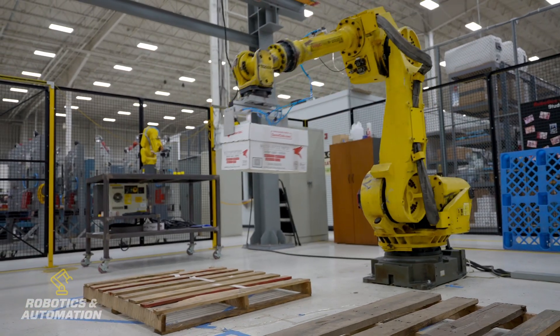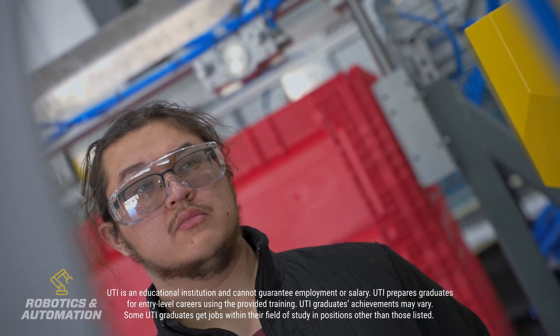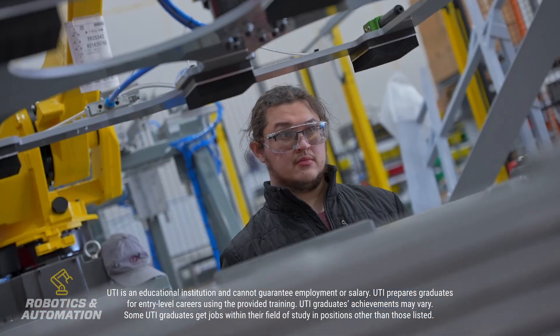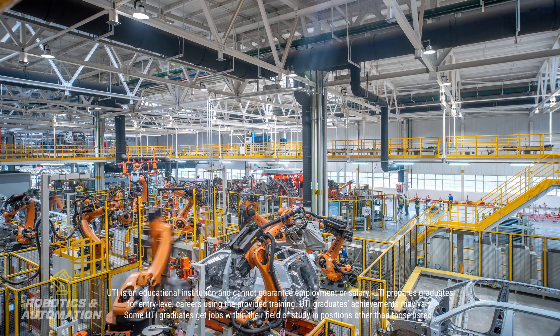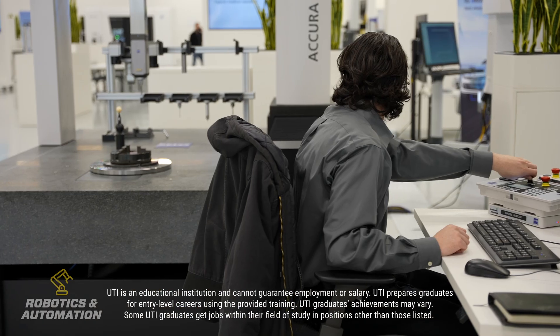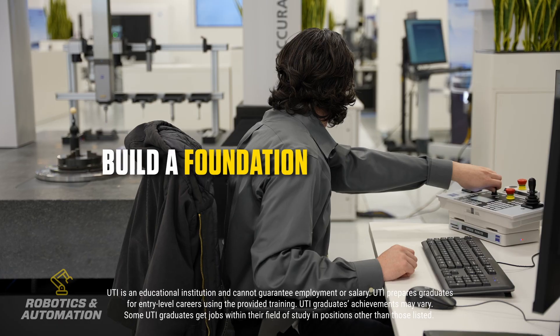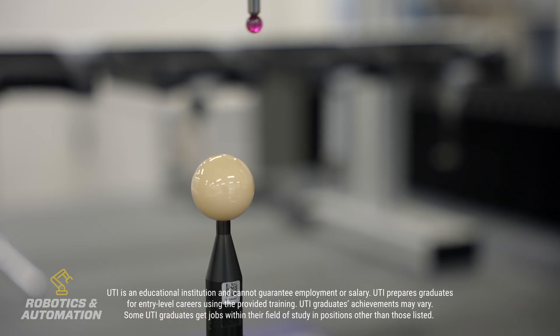It really does open a career opportunity in any area once you start in as a service technician. There are applications, there are project managers, there are programmers, software, hardware, or technical support and training — and all of that is here within this facility and also within the market. So it's a very great opportunity for somebody to have a start and then identify different areas of career growth.